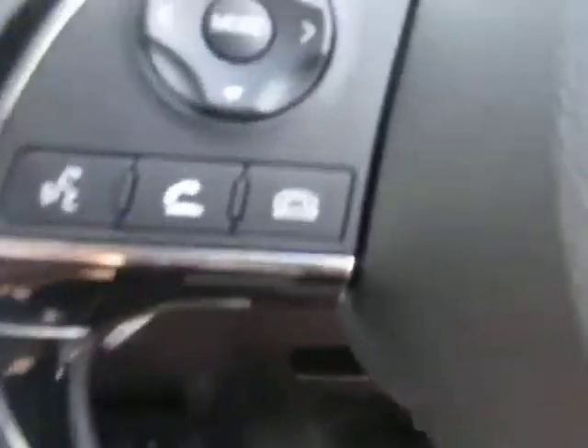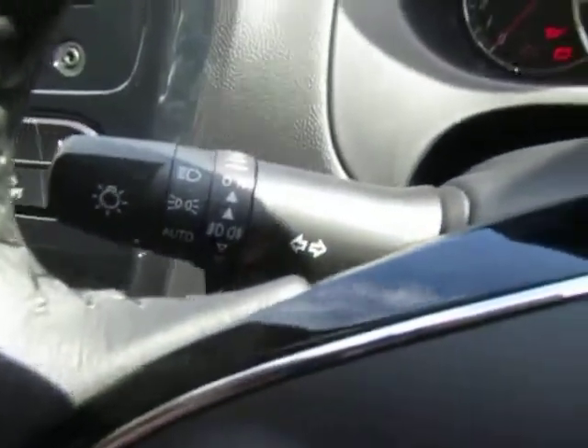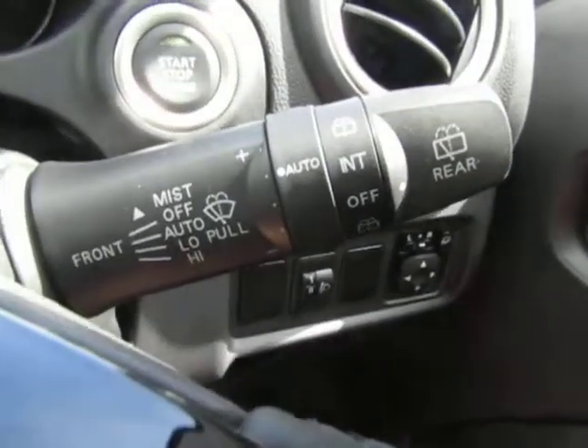We've got voice recognition with phone connection found on the steering wheel, and also cruise control. Auto headlights and we do also have the daytime running headlights on this model with the rain sensitive wipers as well. Electric folding door mirrors which close in automatically once the vehicle is locked.